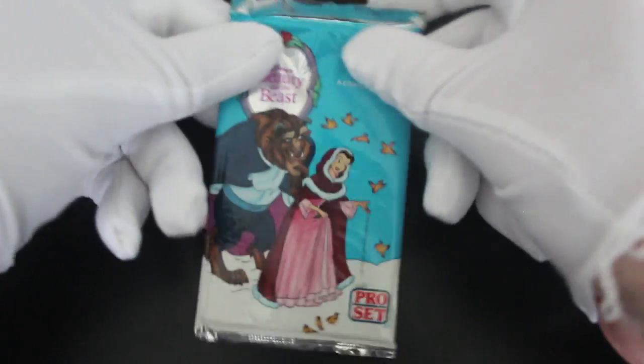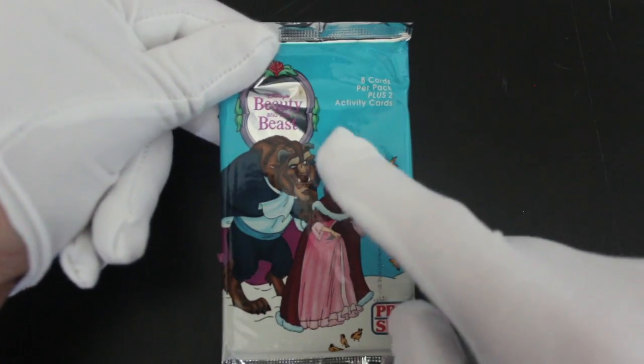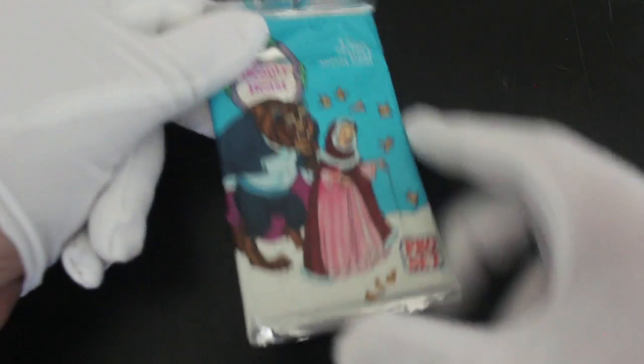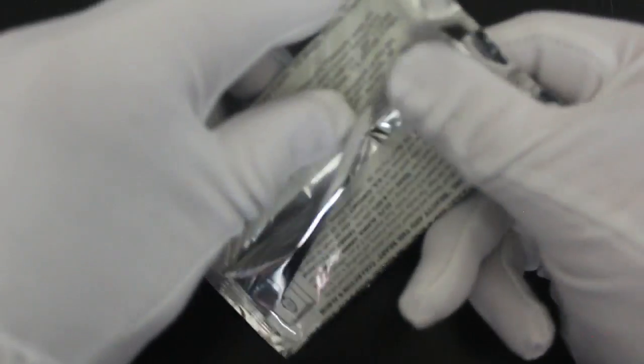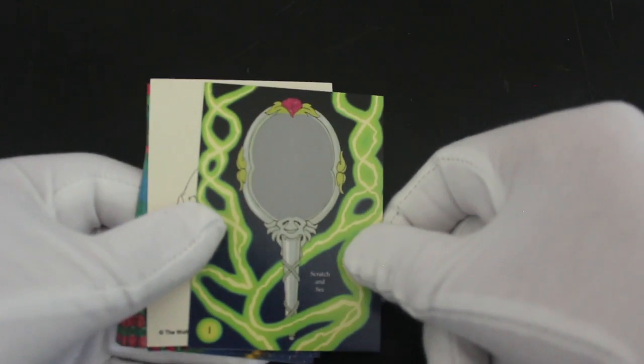Hello, it's me, Trading Card Tony, for another pack. Today we've got a tale as old as time — basically it's Beauty and the Beast. Eight cards per pack plus two activity cards, that's a lot of cards to get through. We're gonna do it though! Did you like this film? Are you a fan of Beauty and the Beast the movie, or did you like the remake more?